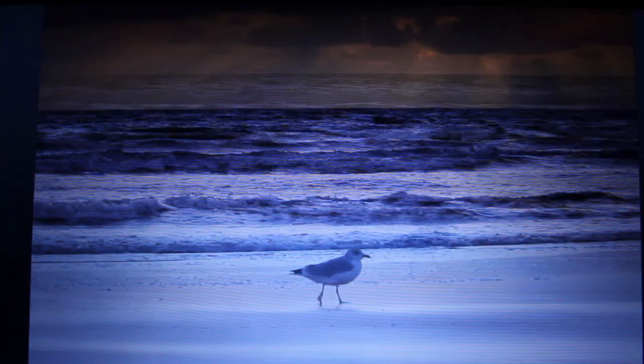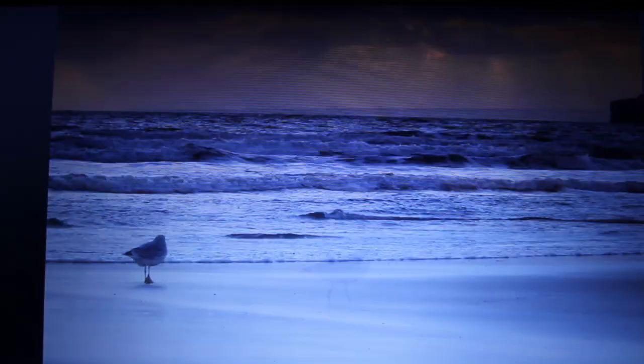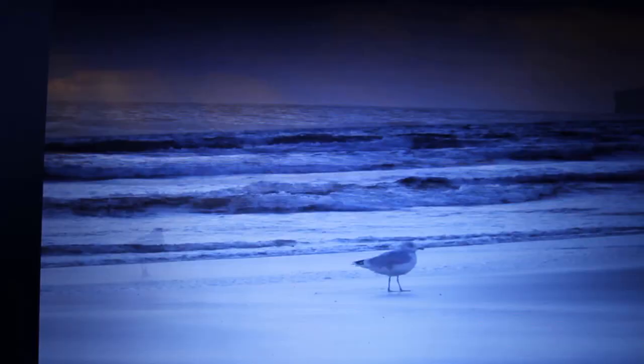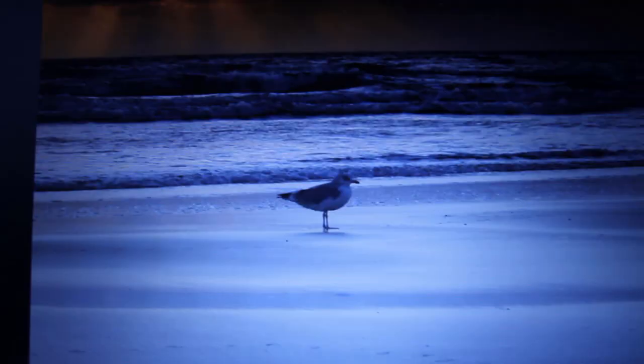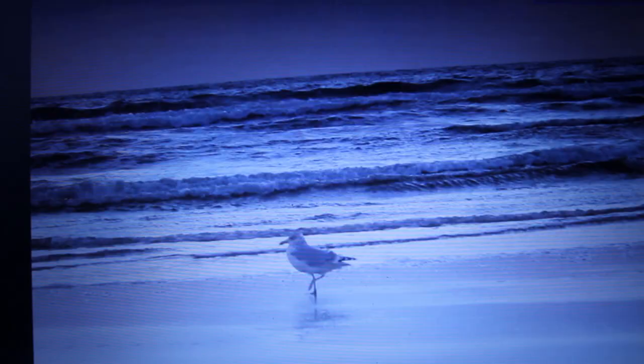This is one of my favourite photographs from the day because of all the composition elements - keep it level. You also have objects entering the scene, in this case a seagull coming in from the left-hand side.